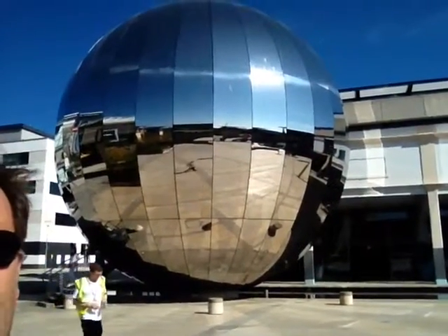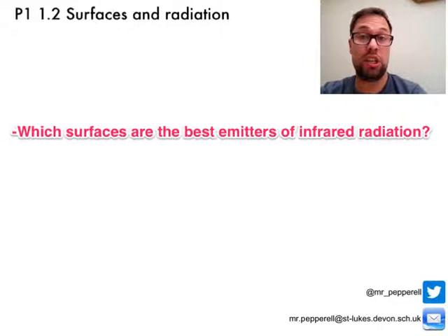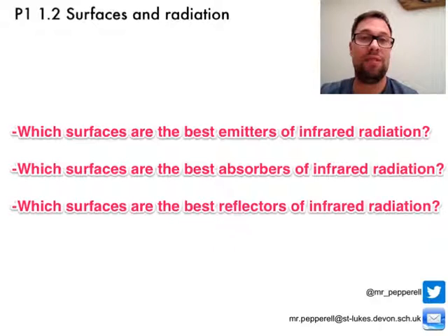Hello and welcome to Pep Talk with me, Mr. Peprol. Today I'm thinking about different surfaces and infrared radiation, and why on a day like today it might be a good idea to be inside somewhere like this. By the end of this video you should be able to say which surfaces are the best emitters, the best absorbers, and the best reflectors of infrared radiation.